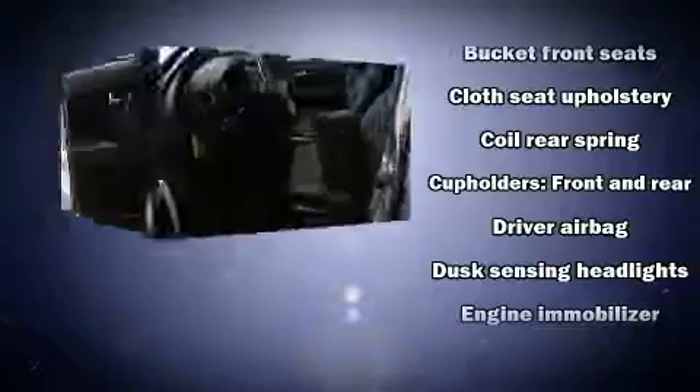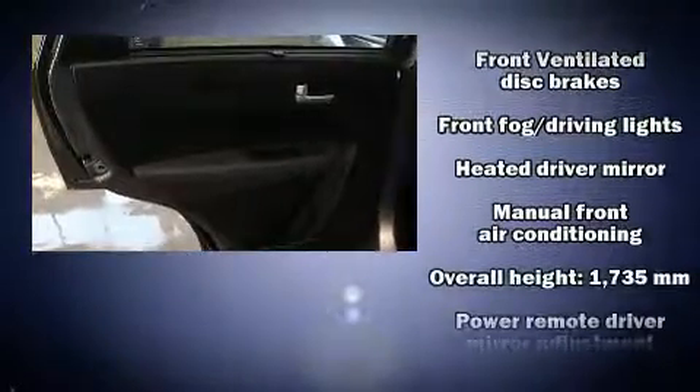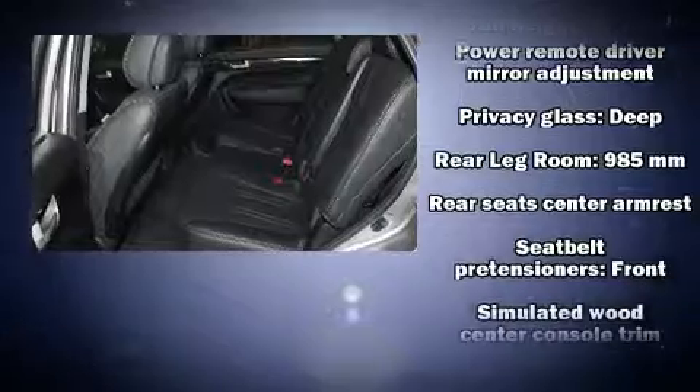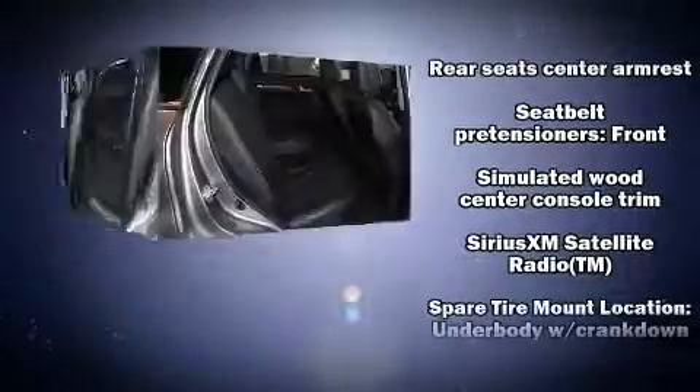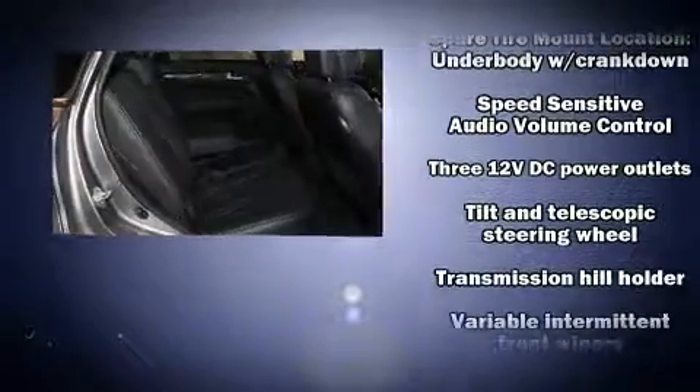Kia ensures the safety and security of its passengers with equipment such as head curtain airbags, front side impact airbags, traction control, brake assist, anti-whiplash front head restraints, ignition disabling, and four-wheel disc brakes with ABS. Various mechanical systems are monitored by electronic stability control, keeping you on your intended path.